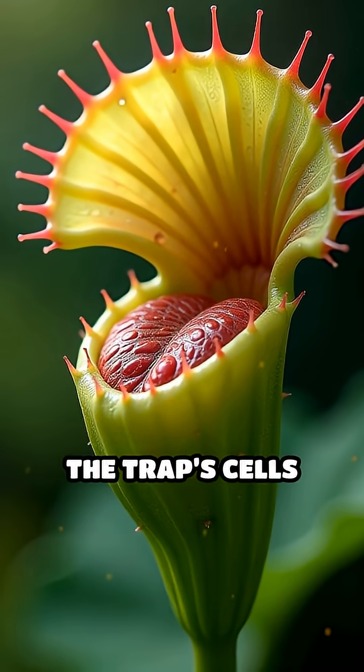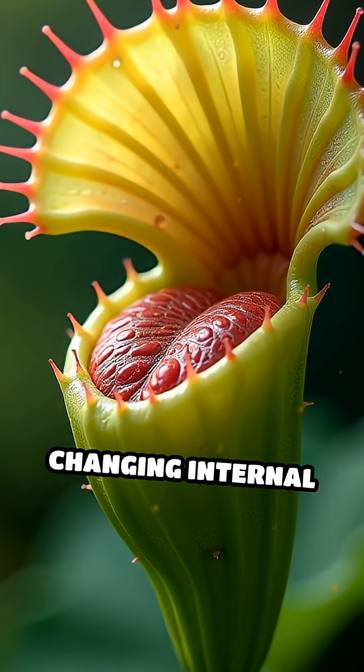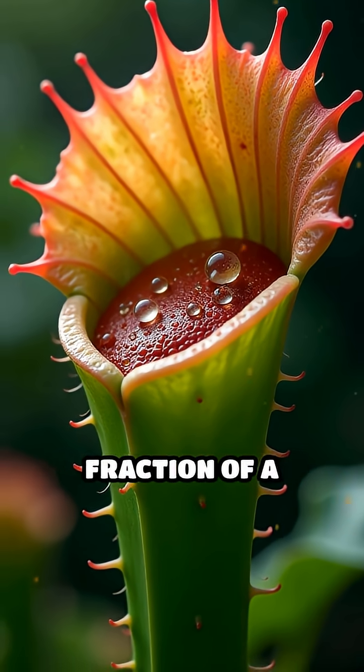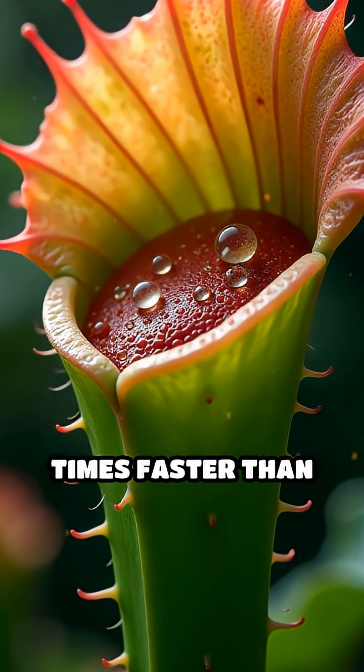Once activated, the trap's cells rapidly pump water, changing internal pressure and causing the lobes to slam shut in a fraction of a second — up to 10 times faster than your reflexes.